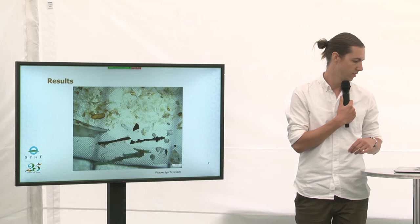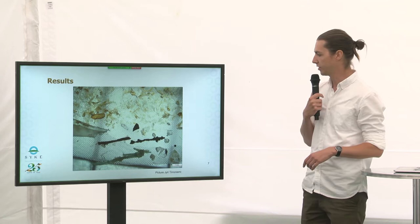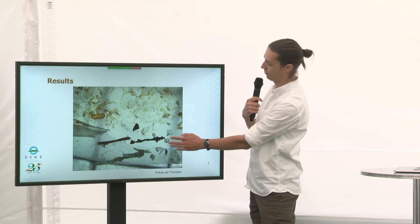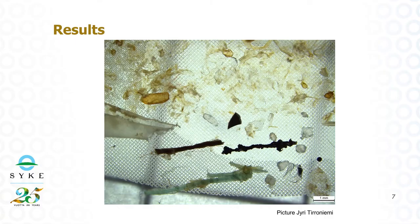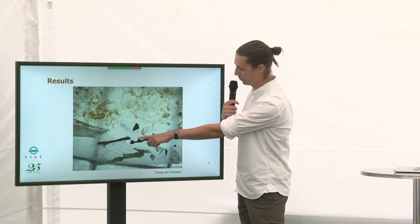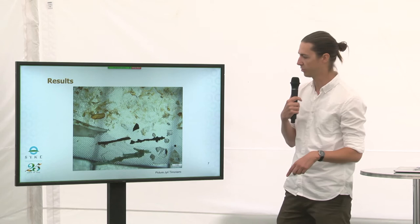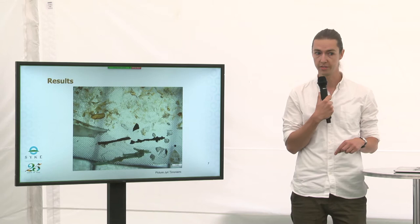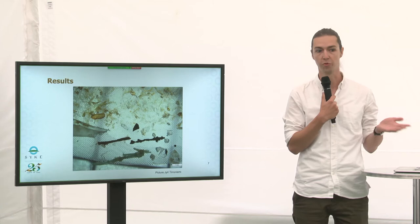So what did we find? We already saw some pictures, but here are some sample pictures. We found a lot of plastics. All of the items in the bottom part of the picture are microplastics — there's some kind of a rope, white particles, green particles, and membranes, a lot of different kinds of plastics. We used forceps, a needle, and a hot needle to recognize the plastics from other material that is still there, but we cannot remove everything — that's almost impossible.